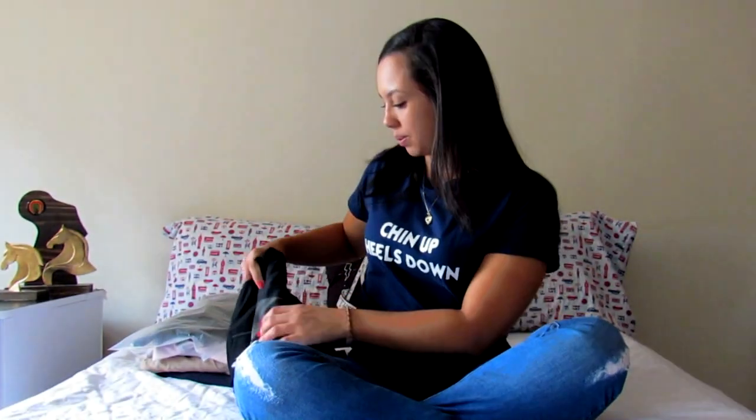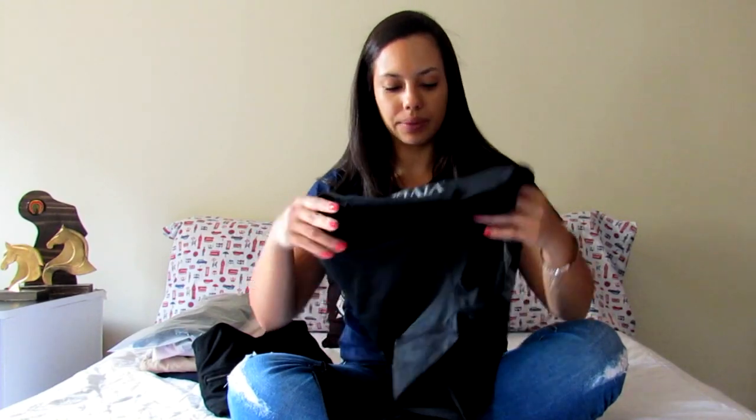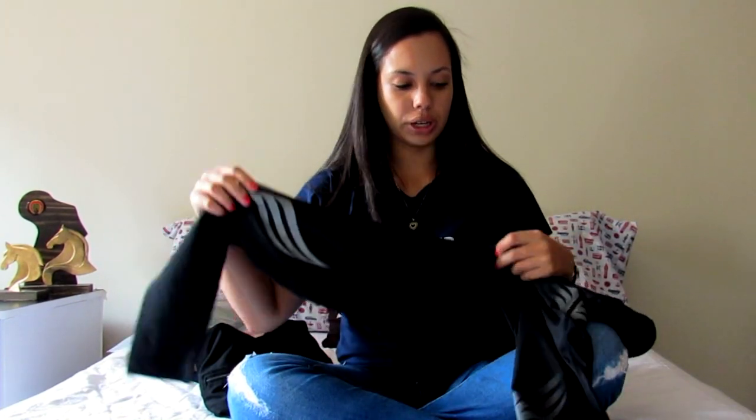I wanted to start with these leggings from Vivendi. They are a bit worn out right now because I received them in November last year, and they are so amazing that I've been wearing them about 3 times a week since I received them. This is what they look like. I love that they have great padding on the knees, which really helps me, especially when Kyivu decides to go a little crazy when I'm riding him.